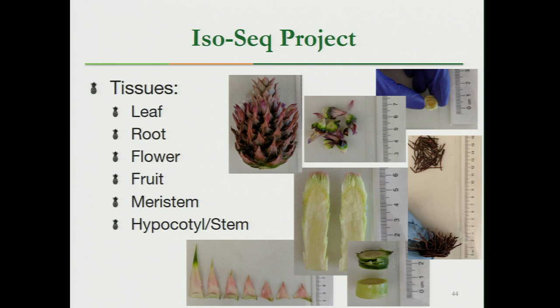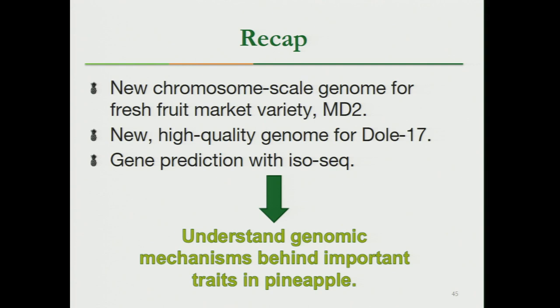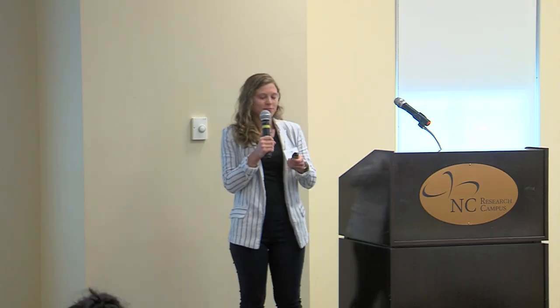To recap: today I presented a new chromosome-scale genome for the fresh fruit market variety MD2, and a new high-quality genome for Dole 17, still in progress but already very good. We will also do gene prediction with IsoSeq. Using all of this, we can better understand the genomic mechanisms behind important pineapple traits — flowering time, bromelain accumulation, and stress tolerance. I'd like to acknowledge our bioinformatician, my PI Massimo, and our funding sources.